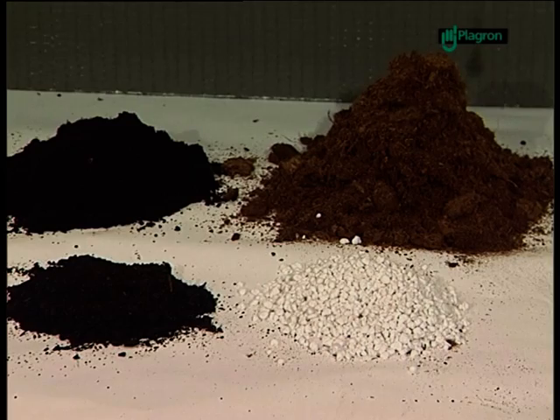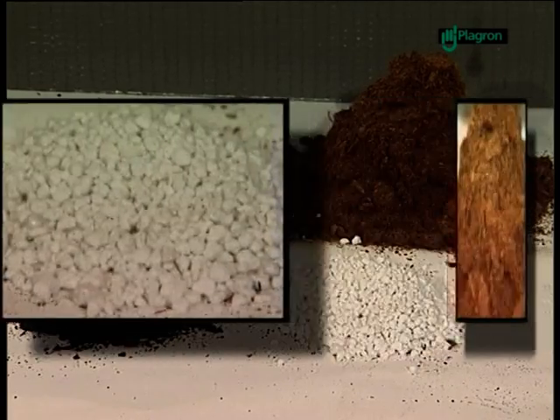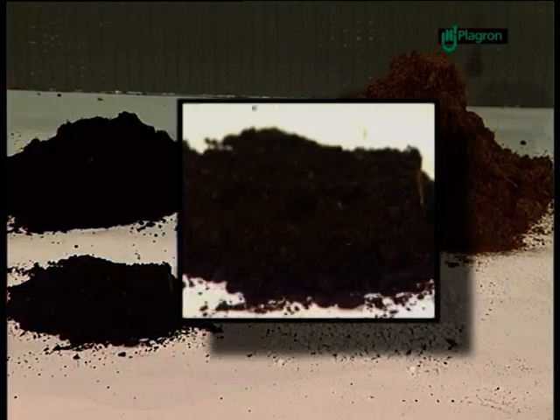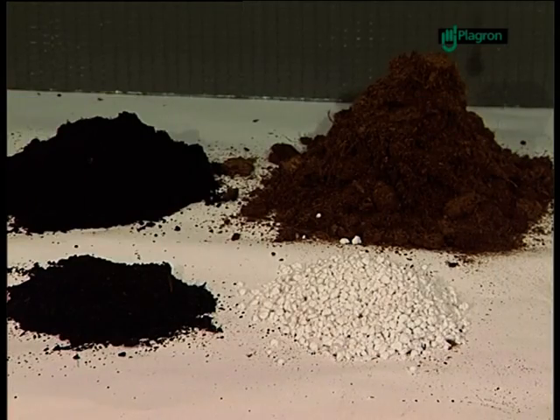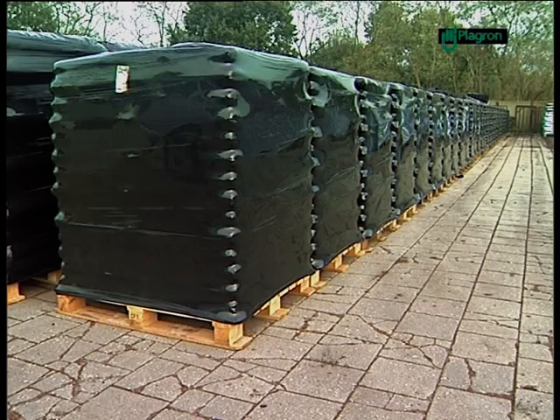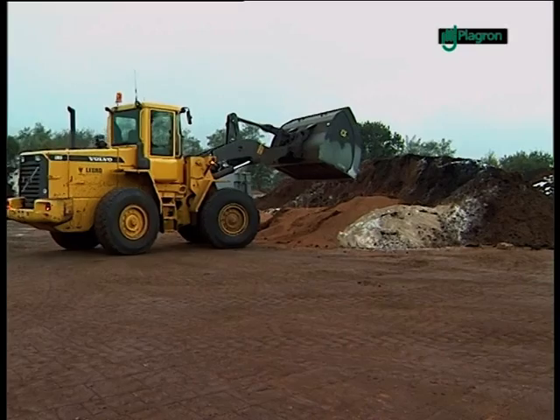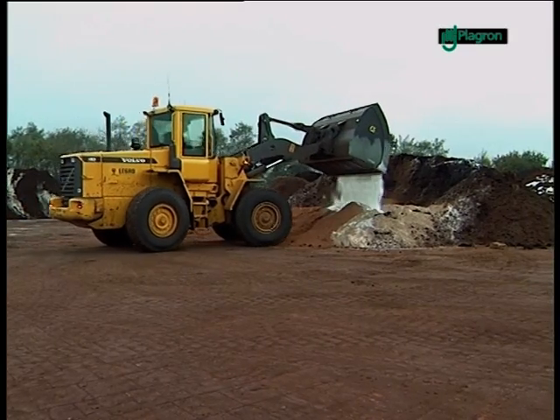The quality of the soil depends on the right composition of various sorts of peat and supplements, such as fertilizers, bacteria, minerals and trace elements. Perlite is added to some sorts of Plagron soil. Perlite provides extra aeration for the soil while it also retains moisture.